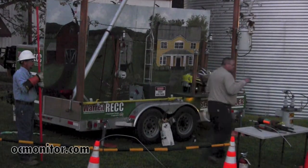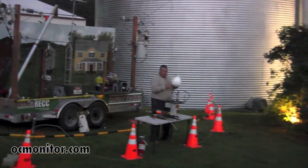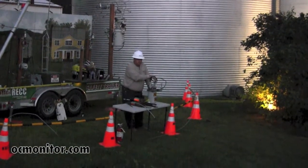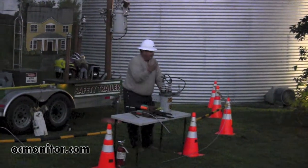We're going to approach this a little different because normally we do this for fourth graders — that's who we usually target. But I'm going to give it a different approach tonight so it can help you guys understand what we do in an outage situation.